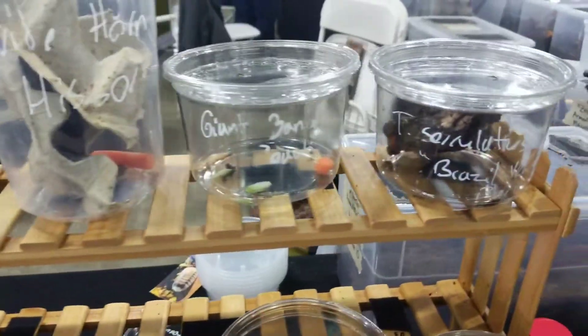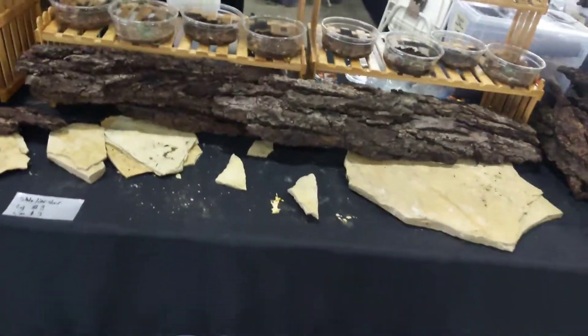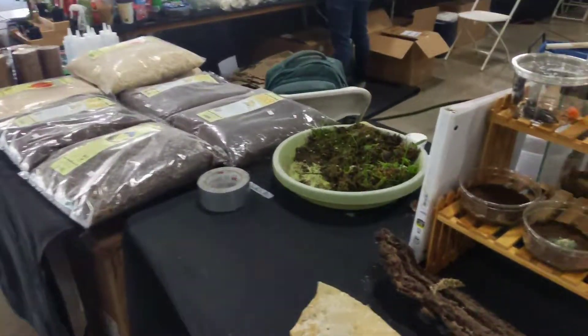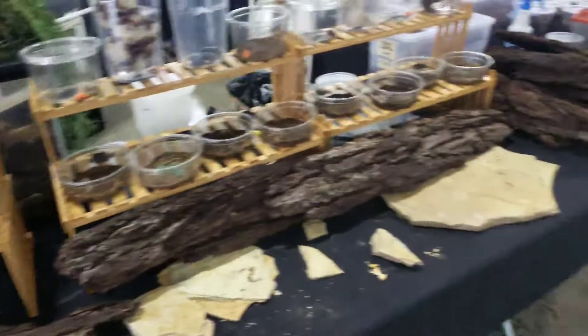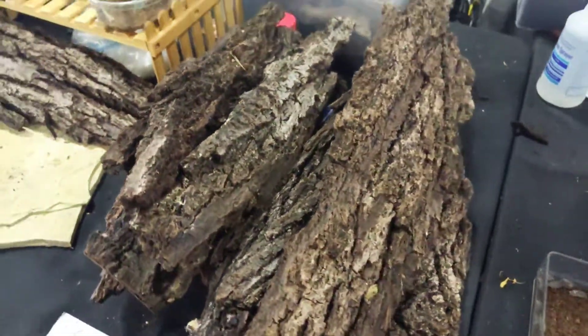Some serolatus scorpions, some banana roaches — all these are just displays. I have the actual tubs with them underneath, which is what I use to fill out orders for customers. I brought some oak bark and some leaves.